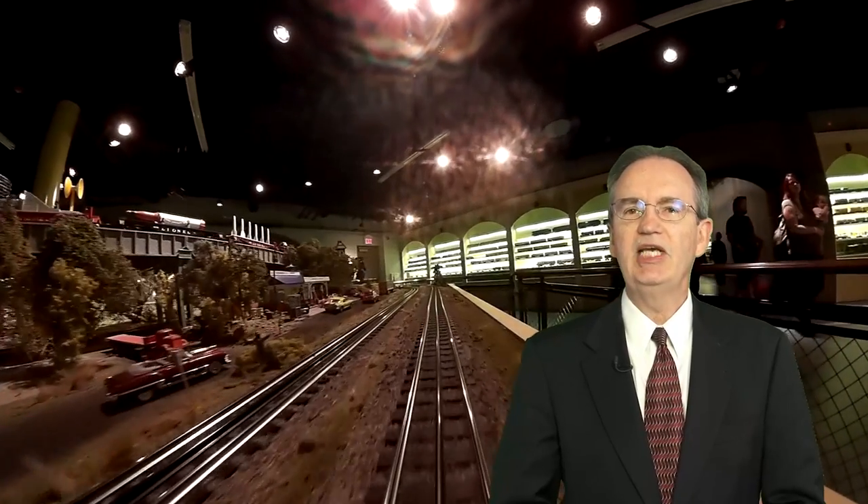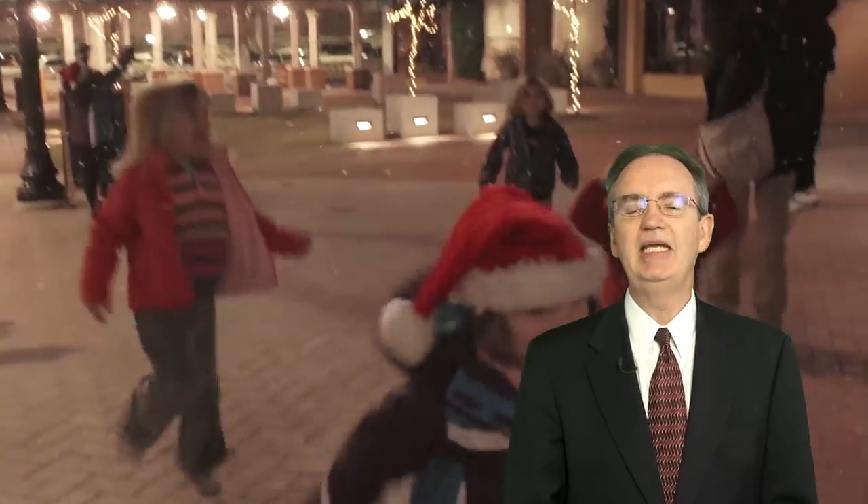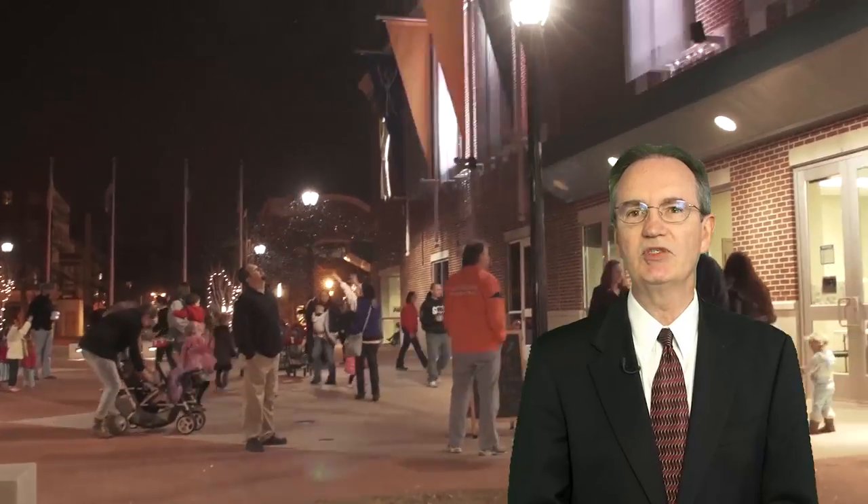The Children's Museum of Virginia has been educating and entertaining kids and their families for 38 years. Let's pay a visit there and meet Nancy Perry, Director of Museums for the City of Portsmouth.